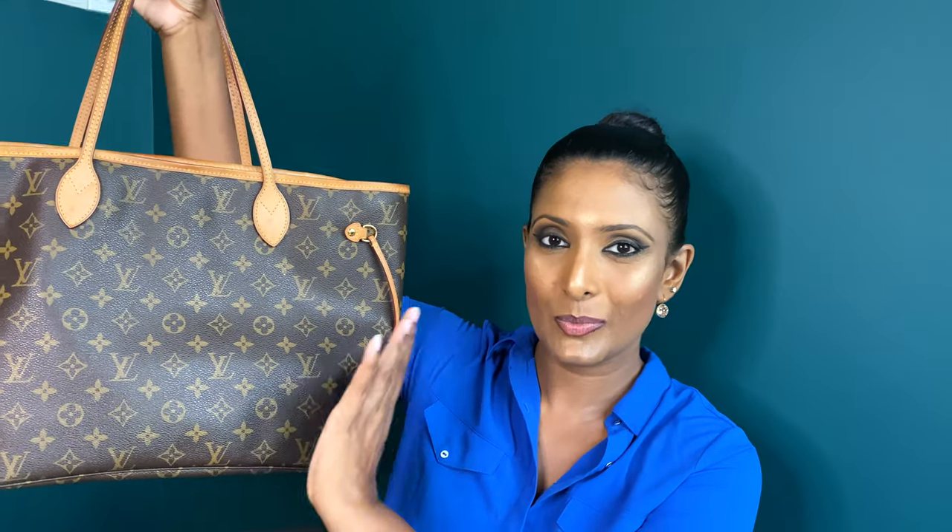I prefer the MM size. I absolutely love this bag for work because it holds quite a lot. You can see it's just one big compartment in the middle — you can fit in as much as you like. You can fit in your laptops, tabs, files, everyday essentials, and even a water bottle. So it's a great bag for work. If you just want to carry one handbag for work, this will hold everything.